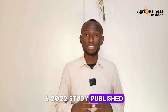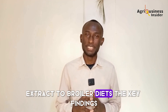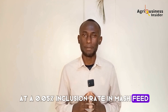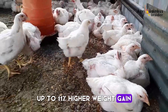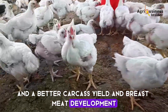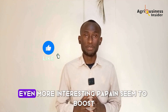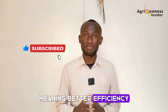A 2022 study published in the International Journal of Poultry Science evaluated the impact of adding crude papain extract to broiler diets. At a 0.005% inclusion rate in mash feed, birds showed three amazing results: up to 11% higher weight gain, improved FCR by 0.15 points, and better carcass yield and breast meat development. Birds on papain had more consistent growth curves and fewer digestive disturbances. Even more interesting, papain boosted protein absorption without increasing feed intake — meaning better efficiency.